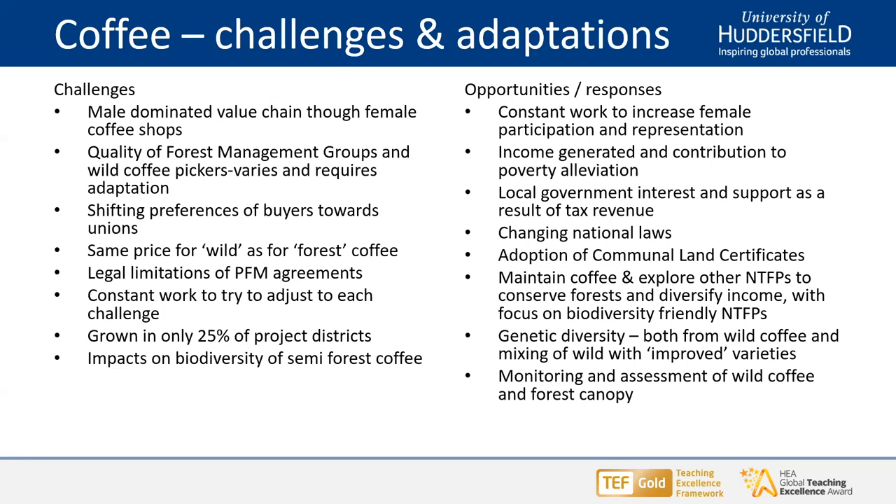It's not all easy going. As we heard, it's a male-dominated value chain, and we have constantly been seeking to increase female representation and participation, both at institution level and in the value chain. One interesting issue is that initially, responsibility for picking the wild coffee was given to young people in the towns, but their commitment and dedication was slightly questionable. That was then changed, and villagers living in and around the wild coffee areas took on that responsibility, which seems to have improved the quality.